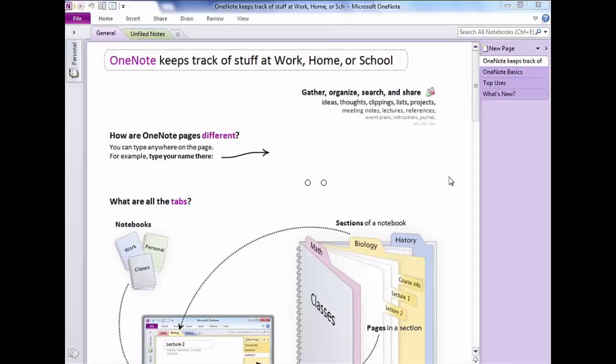OneNote is completely integrated into the Microsoft Office suite, so you'll see how it connects with Outlook, Word, and PowerPoint. It is also integrated across all platforms — if you take notes on your computer and then go to court, you can have it on your cell phone, Android, iPad, or Kindle. Every piece of hardware has a free app to access all your information, making it a cross-platform tool.